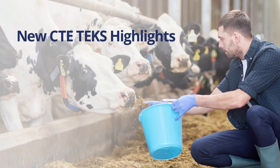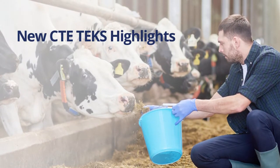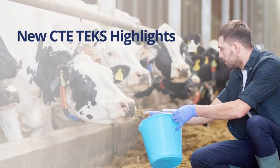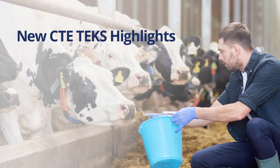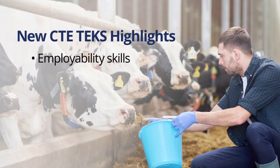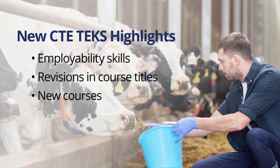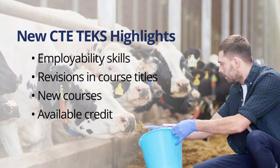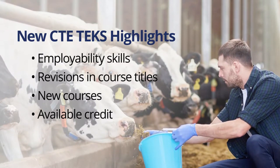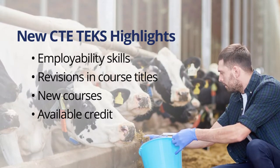What are the highlights of the revised CTE TEKS? The Texas State Board of Education has revised and updated the knowledge and skills in all CTE courses. All CTE courses now include employability skills, which focus on current industry requirements and expectations. Other changes include revised course titles, new courses, and changes in available credits. These changes are presented in detail throughout this module, and you will have an opportunity to check your knowledge about them at the end of the module.